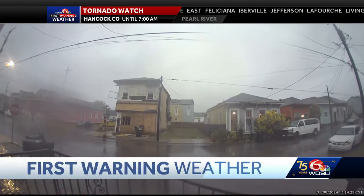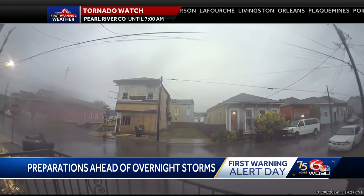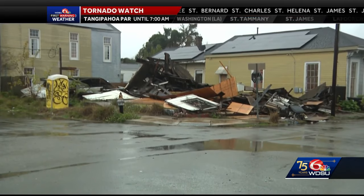They're also preparing to help people get ready for this potential severe weather overnight. Here is a video from a viewer's ring camera capturing a home on Saint Philip Street moments before it potentially collapsed due to high winds, according to the NOFD. While the collapse itself was not caught on camera, the aftermath was.